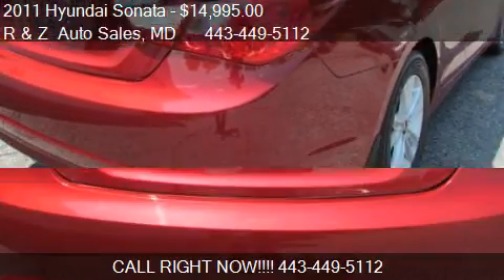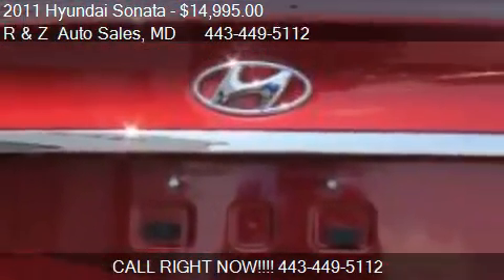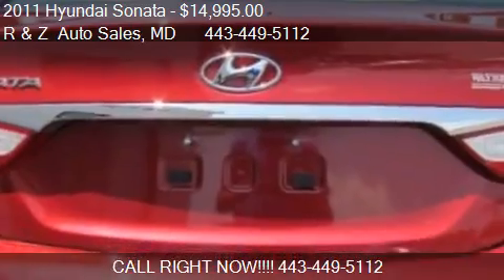Find us at 6521 Belair Road in Baltimore, Maryland, on our website, or check us out on carsforsale.com.